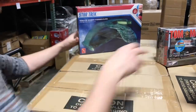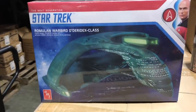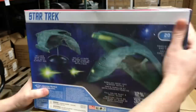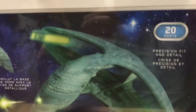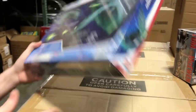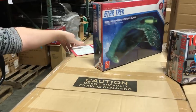Last, back to AMT for a sci-fi kit — the Star Trek Romulan Warbird in 1/3200 scale. Like many of our Star Trek kits, it comes with a dome base with a metal support rod, precision fit and detail, and Romulan crest and window decals. It's about 12 and three-quarter inches long — just under 13 inches — a great addition to our Star Trek kit line.